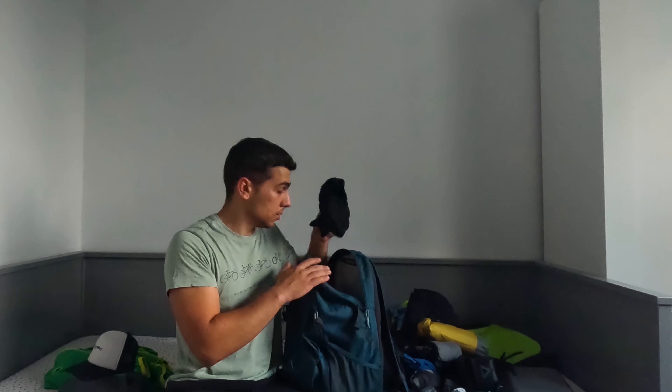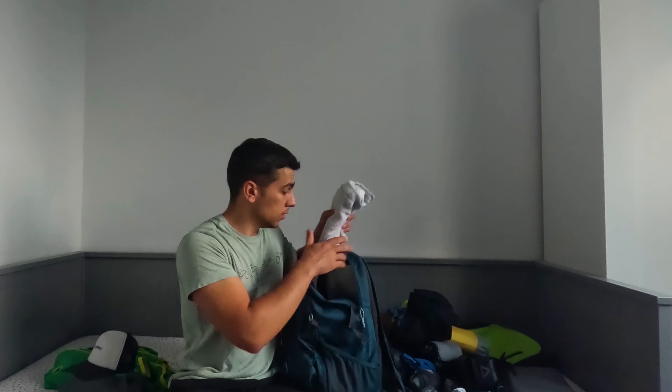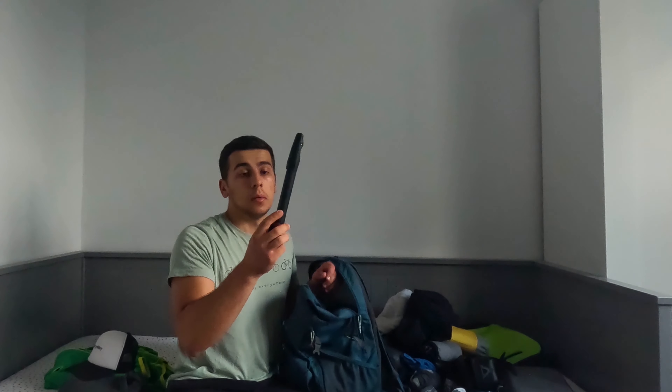A pair of shorts and a towel. This is a bicycle pump — really useful. With the spare tube and patches, and this pump, you can handle a flat tire anywhere and just continue your trip.